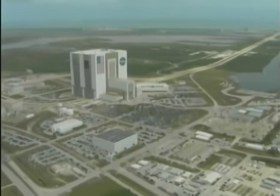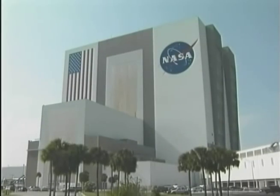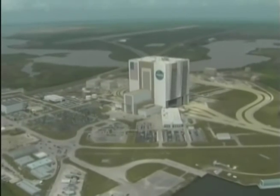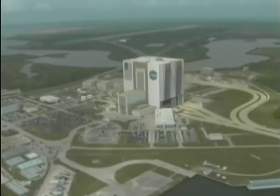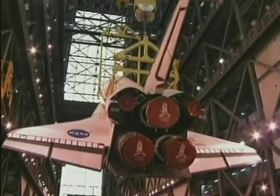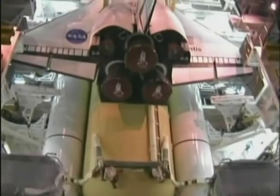The heart of Launch Complex 39 is the huge Vehicle Assembly Building — one of the largest buildings in the world, and certainly the most recognizable at KSC. It is in the VAB that all the components — the orbiter, external tank, and solid rocket booster segments — are assembled before being moved to the launch pad.